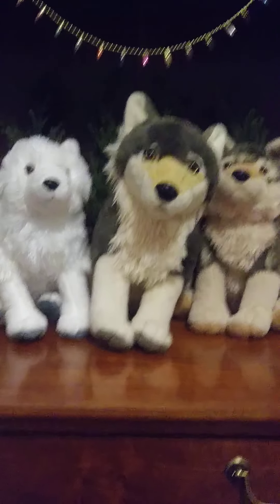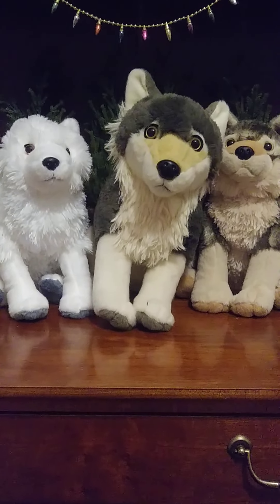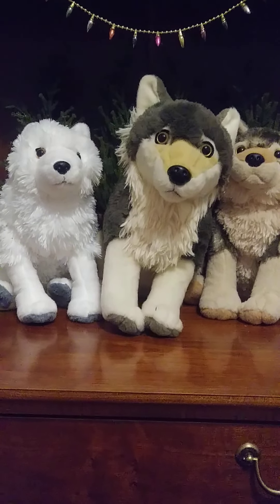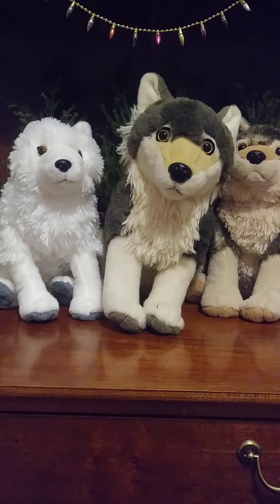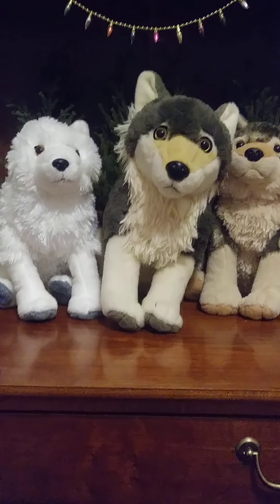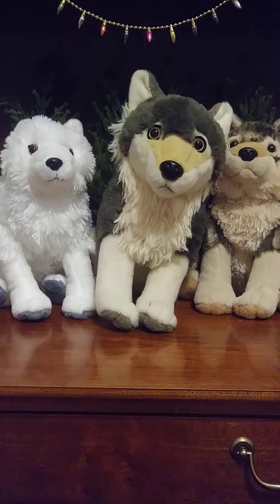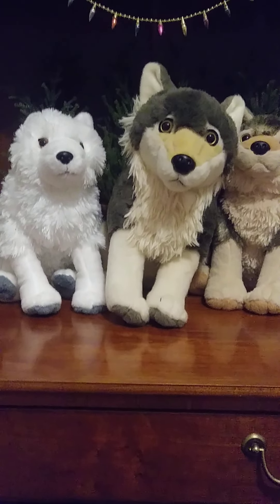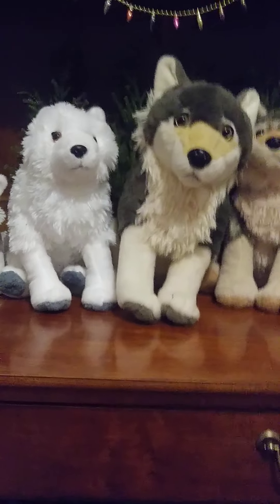Hello and Happy New Year. This is technically a late Christmas update. Usually for Christmas I show all my wolfies. This year it was a little different because we moved and everything, but here's just a little update.